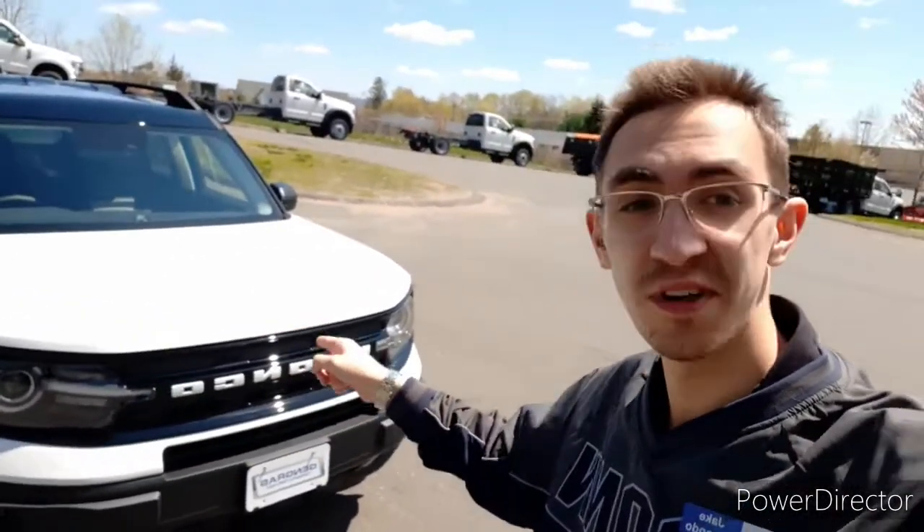Hey everyone, this is Jake from Jengris Ford, and today I'm showing you this 2021 Bronco Sport. I'm delivering this vehicle to some excited customers soon. I just wanted to show you some highlights of the vehicle.